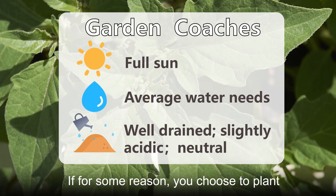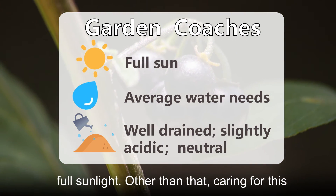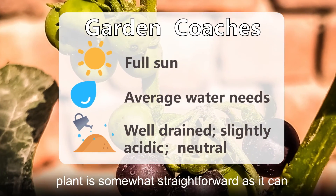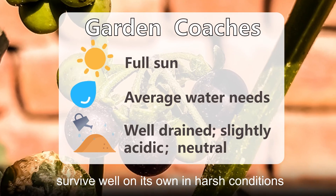If for some reason you choose to plant Black Nightshade, you'll need an area with full sunlight. Other than that, caring for this plant is somewhat straightforward as it can survive well on its own in harsh conditions.